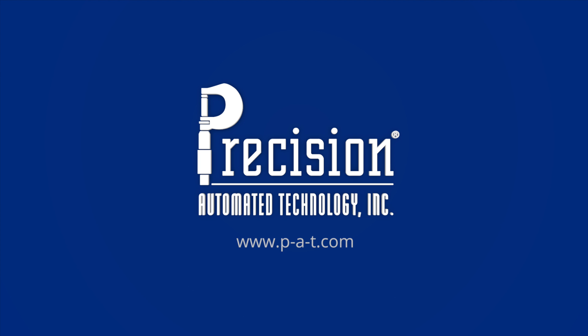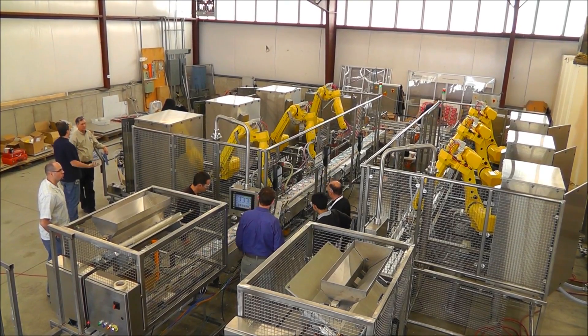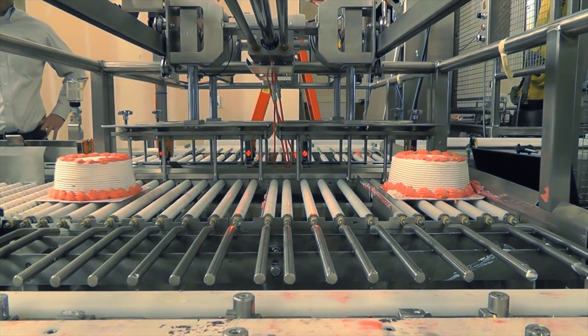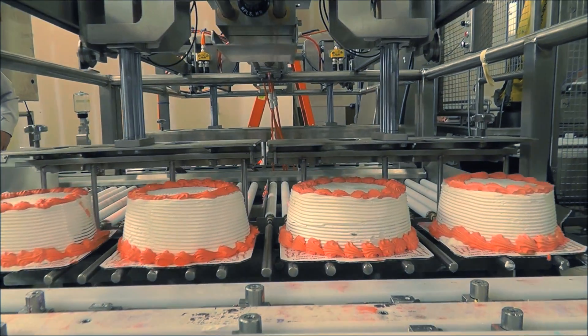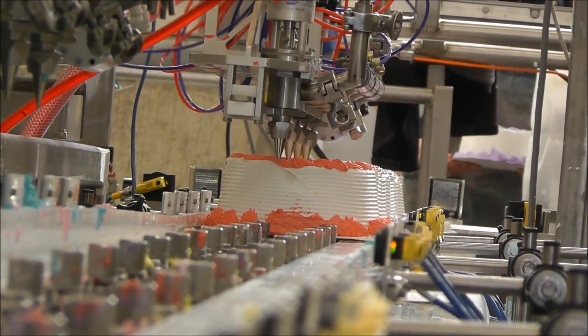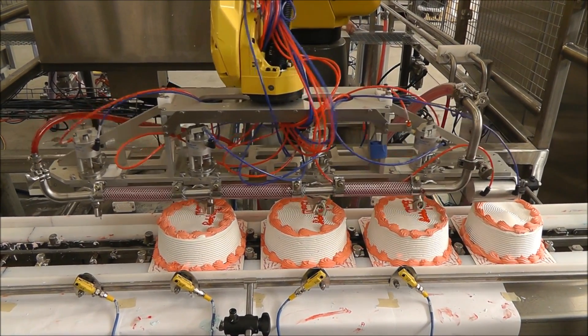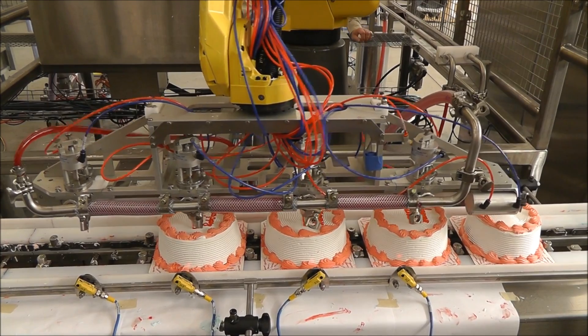Another application that we've done in the food industry is decorating ice cream cakes. These cakes are decorated at a rate of 30 per minute and have to look like your aunt decorated that cake, yet these are robots. They're involved in very complex motion that puts these cakes together. The customer asked us to decorate and write in script 'Happy Birthday' on their cakes.